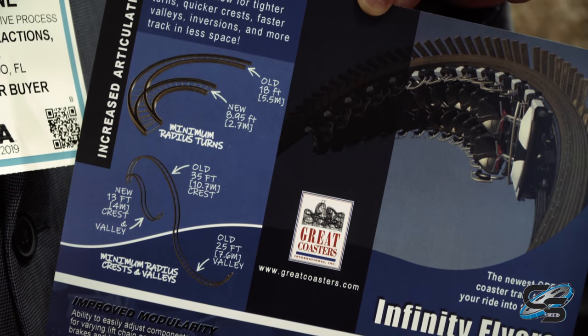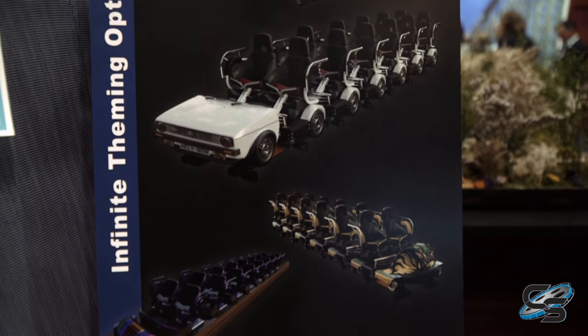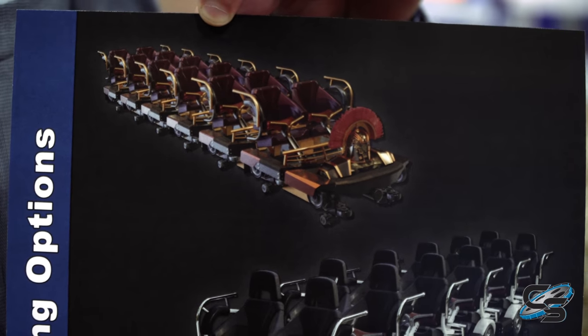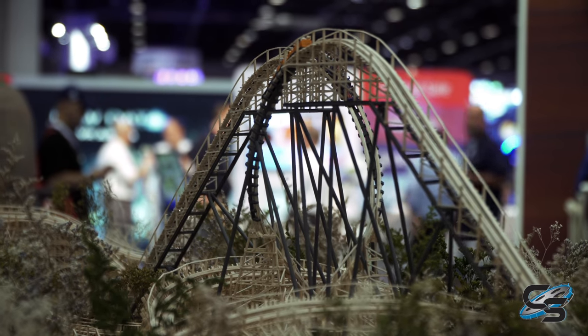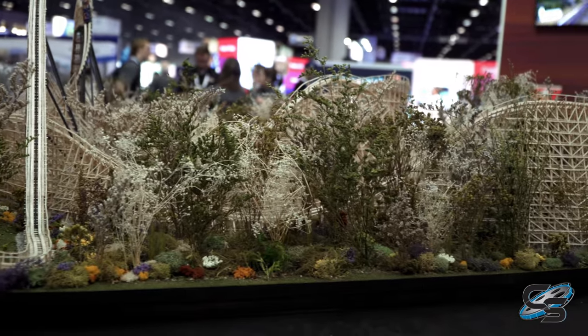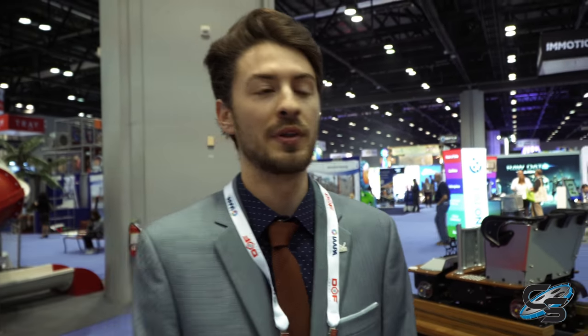We've got a flyer here showing off the latest version of the Infinity Flyers. The backside represents the versatility of the theming on these trains — another benefit is the ability to transform them depending on what the park is looking for, into whatever concept or theme they're going for. We also brought this Chris Gray model — a really beautiful model that represents our openness toward exploring different ways of building a wooden coaster, featuring steel structures and corkscrews in the layout, representing GCI's direction of innovation.